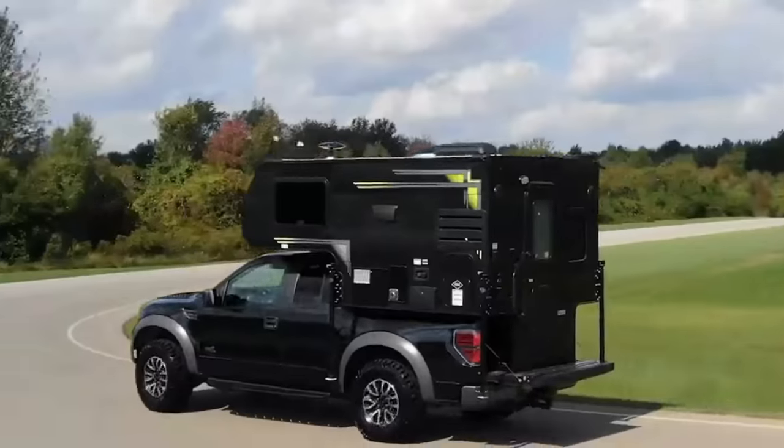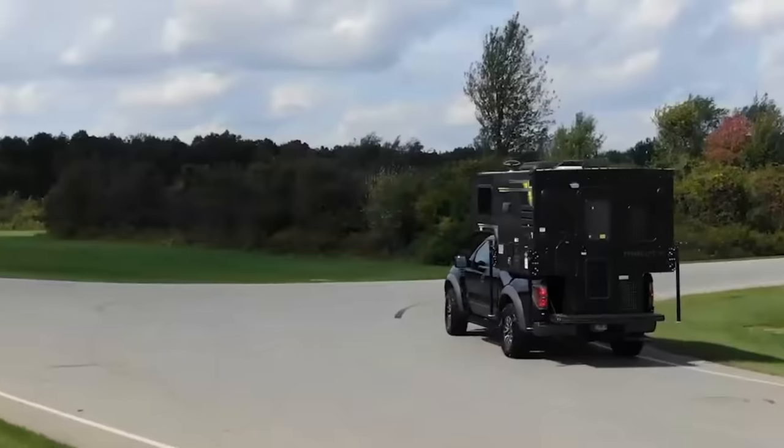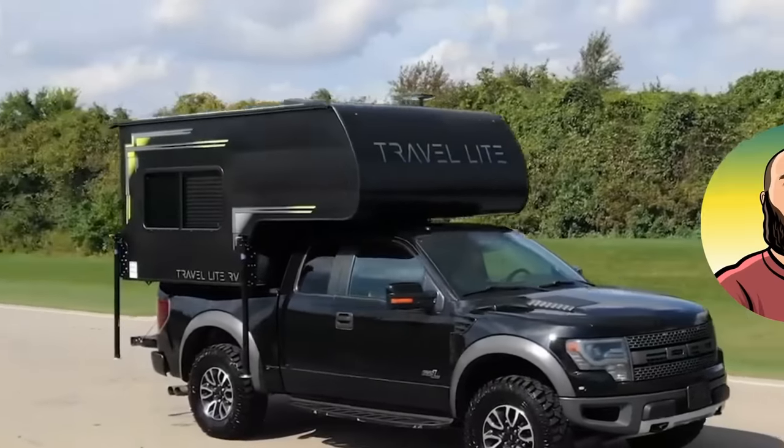Truck bed campers — love them or hate them, they're making a comeback on a grand scale. I'm Reacher and here are 10 truck bed campers currently making their mark in the industry.